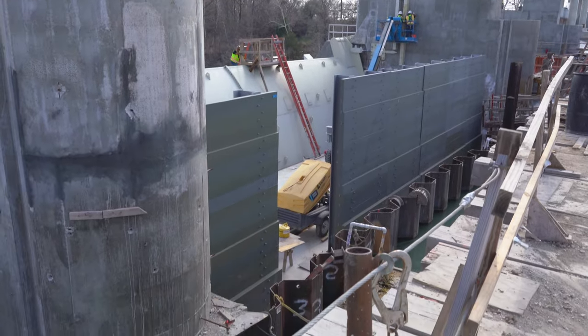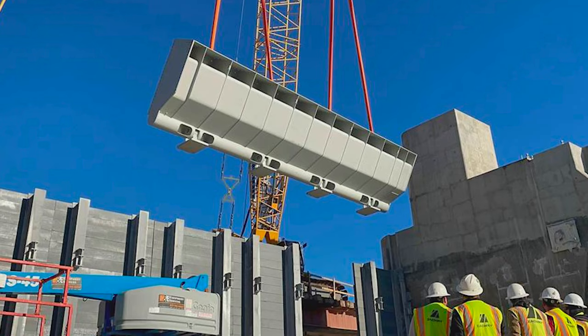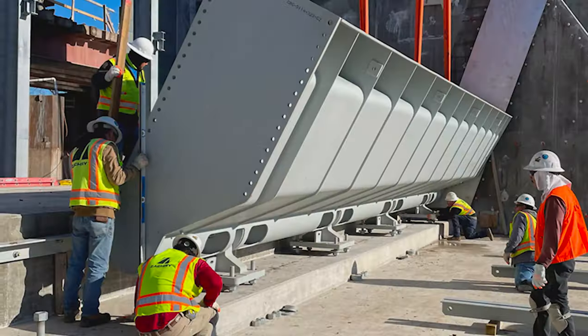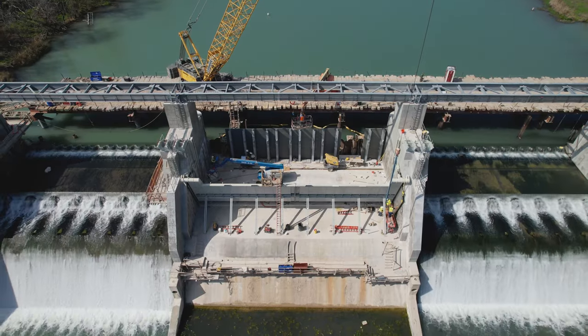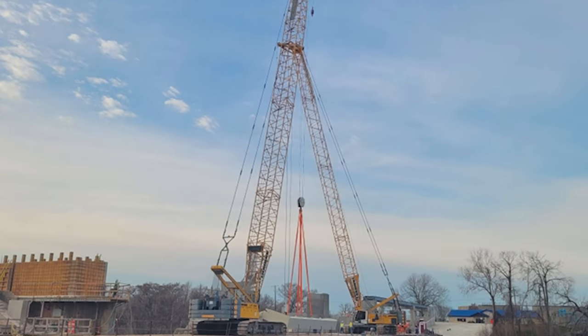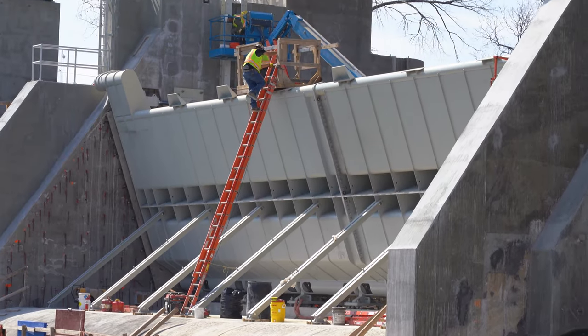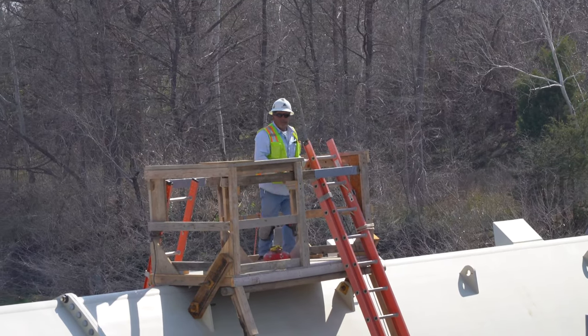They've now moved on to installing the first of three large spill gates that'll make this project operable. You can see behind me that the first spill gate is underway. That spill gate has been installed in four large sections, each weighing around 60,000 pounds. It took two 150-ton cranes for Zachary to lift that spill gate into place piece by piece. Those sections have now been bolted together and they're underway with putting on the seals and all the associated appurtenances with those gates.